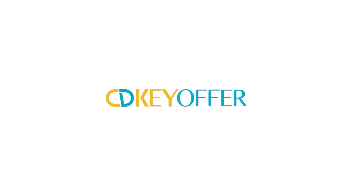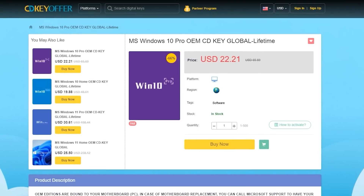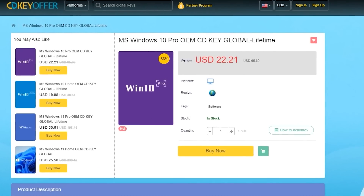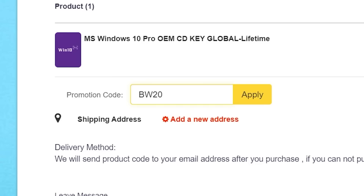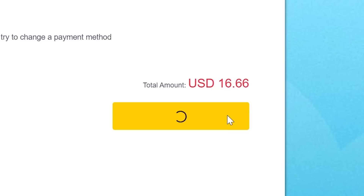Now that we're all settled down, we can finally just... Before we continue, thanks to CDKeyOffer for sponsoring this video. Right now, CDKeyOffer is having a Windows 10 sale, including global lifetime keys for Windows 10 Pro. They're even letting you stack my offer code on top of their offer — use code BW20 at checkout for an additional discount and snag a legit Windows 10 key for just 16 bucks.